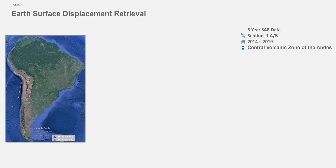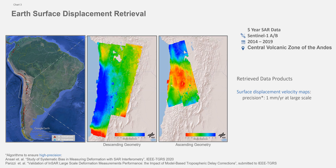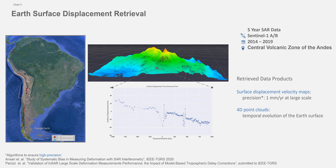Using SAR interferometry, we are able to retrieve surface displacement velocity maps from different geometries, as well as 4D point clouds, where on each point of this cloud, we are able to see the temporal evolution of the Earth's surface in the form of a time series.